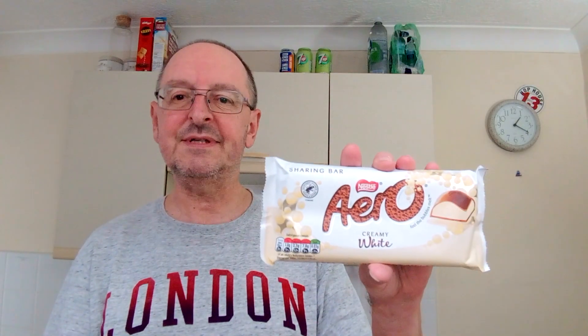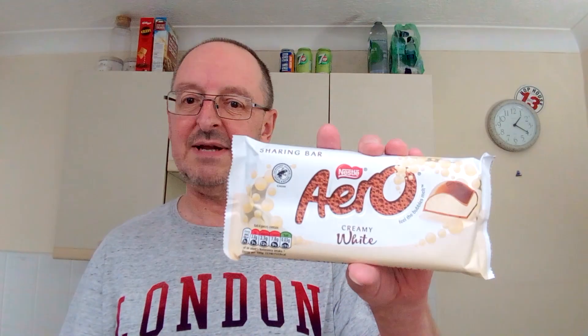Got this from Home Bargains, 89p. Now I was pretty sure this has been out before under a different name, because I had it last Christmas and I'm sure it was branded as a Christmas special, so I Googled it. And yes it was, because last Christmas this was Aero Festive Snowy White. When I Googled it, I found it on the Sainsbury's website, and of course it's listed as product unavailable.